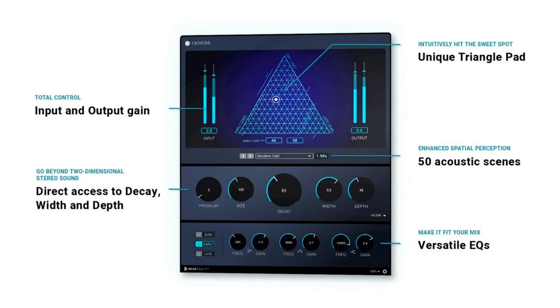Exoverb provides 50 hand-tailored acoustic scenes in four categories — ambiences, rooms, halls, and plates — perfectly tuned for modern music production. Each preset is based on multiple synthesized impulse responses (IRs), developed with Dear Reality's proprietary software and expertise in immersive audio.